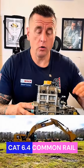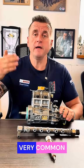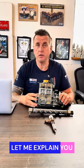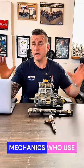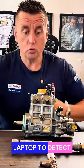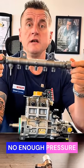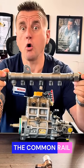CAT 6.4 common rail pump failure. This is a very common problem, and actually changing the pump is never the solution. In this video I want to explain the very common mistake mechanics make when they use a laptop to diagnose — the laptop tells them there is not enough pressure in the pressure accumulator or in the common rail.